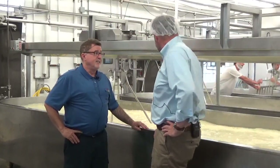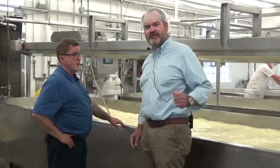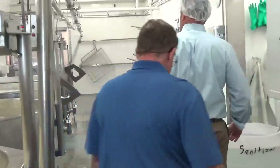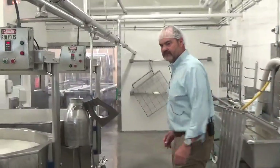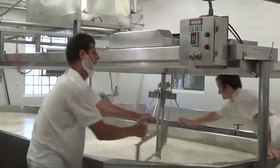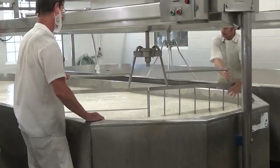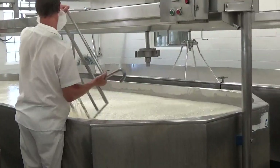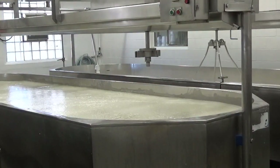We're making 8 vats of Baby Swiss today. They're cutting Baby Swiss right now — you want to go take a look? Sure. They have a vertical and horizontal knife. They'll go up on one side with the vertical one, the other side is horizontal. They'll turn them, come back — that cuts the curd. And then they'll cut it horizontally across so it cross-cuts the cheese.